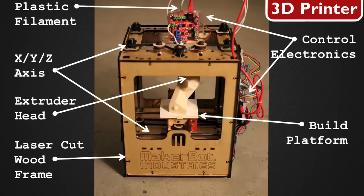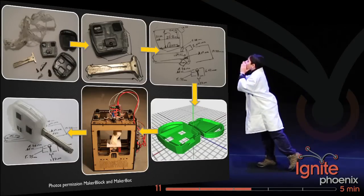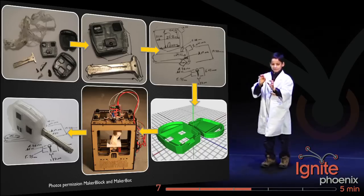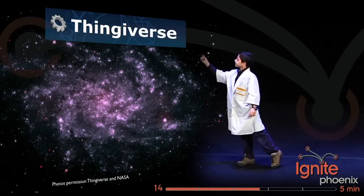Here's how you'd use a MakerBot. Let's say you drop and break your mother's keychain — sorry, Mom! You can trace it out, measure it, design a 3D model, print it, and you have a fixed key fob. Look, Mom, I fixed it!